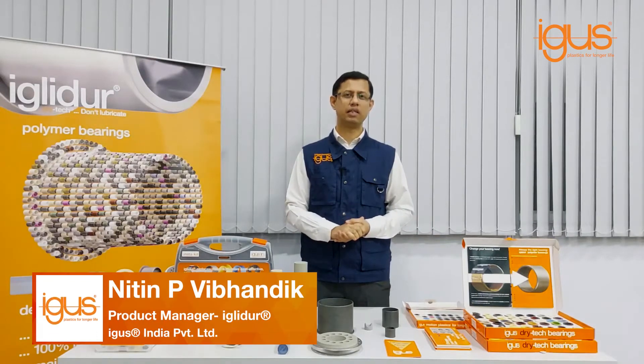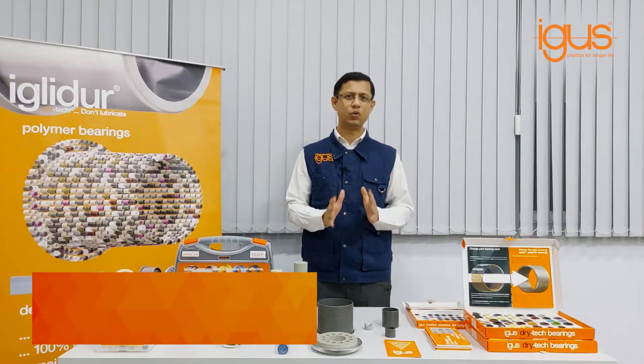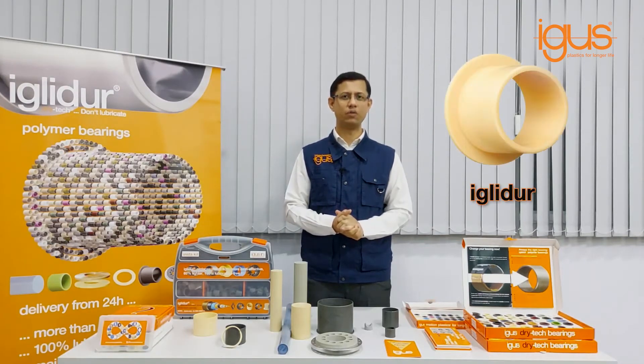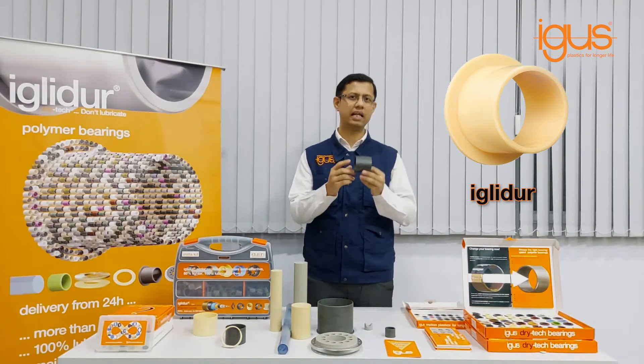Hello everyone, my name is Nitin Prakash. I am product manager for Iglidur Polymer Bearings at Aegis India. Today's one minute video is about Iglidur. If you wish to improve the performance of your machine or save cost, then an Iglidur bearing can help.